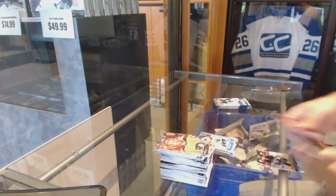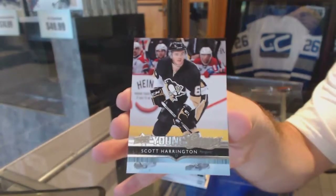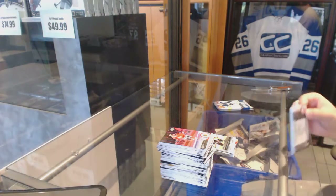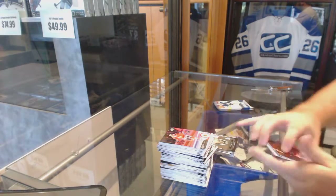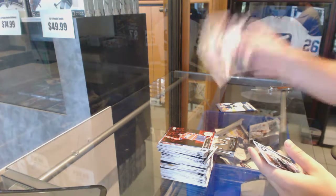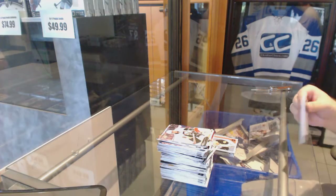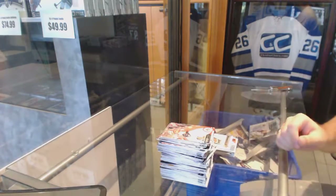We've got a Young Guns Scott Harrington, a Duncan Keith Portraits, a Marky rookie of Seth Griffith, and a Uri Hüdler canvas.